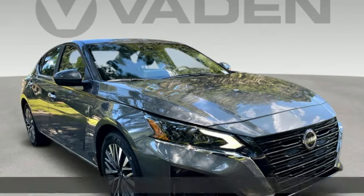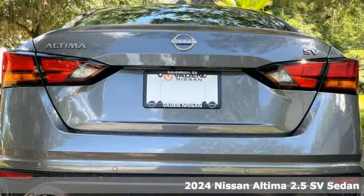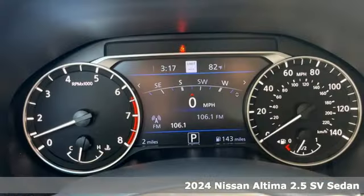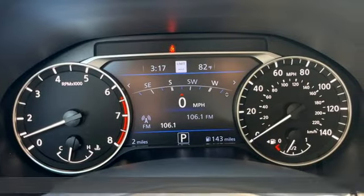It's a new 2024 Nissan Ultima. This sedan comes equipped with a suite of standard safety, driving, and convenience features aimed to inspire certainty behind the wheel.